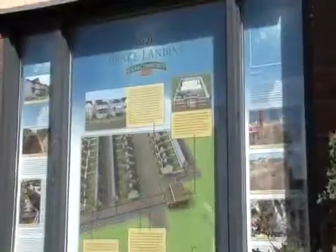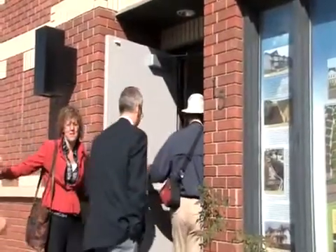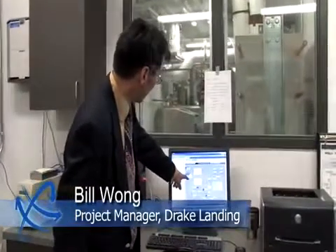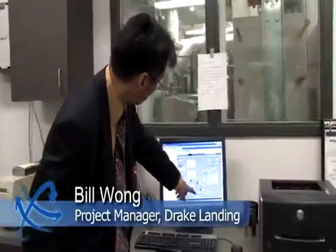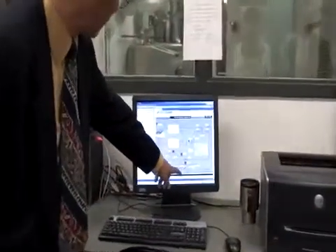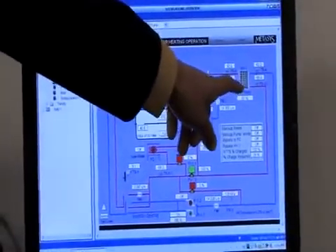We are on the screen where it shows the solar collector system. The collectors are there and you can see the pumps. One of them is working right now, showing a green, rotating, pumping water through the collector roof and pumping it back through that heat exchanger.